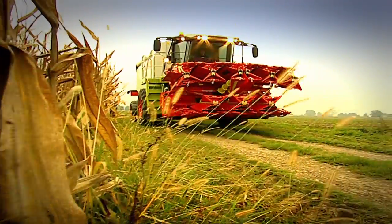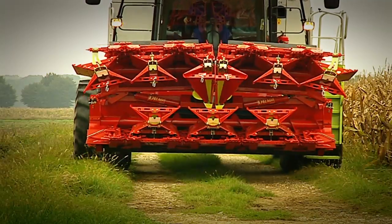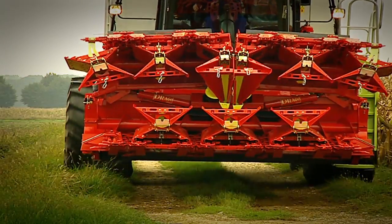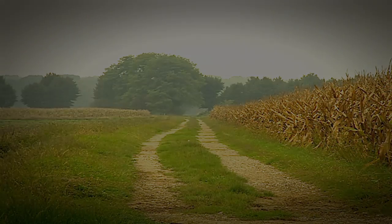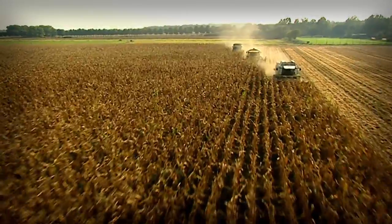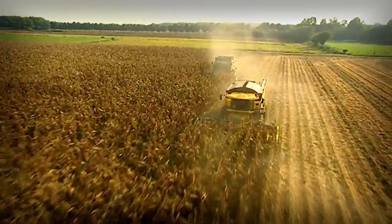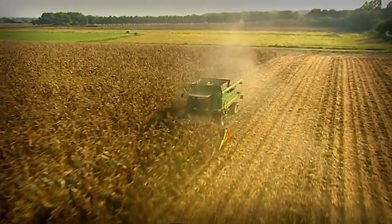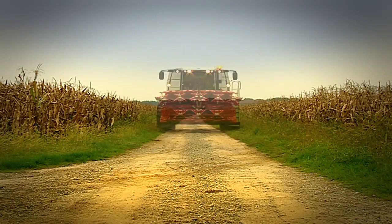Drago is foldable. Thanks to its size reduced to 3 meters and complete visibility, on-road movements are comfortable and safe. Drago the intelligent corn head is universal — made in versions from 4 to 18 rows, it can be applied to any type and brand of combine harvester and self-propelled shredder.